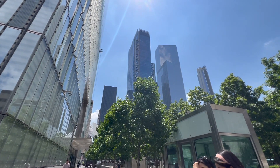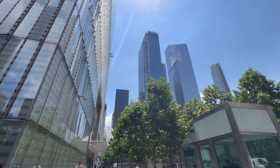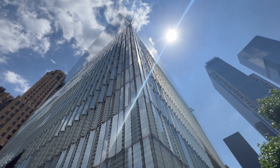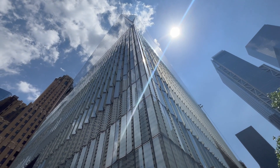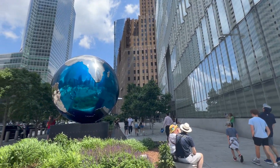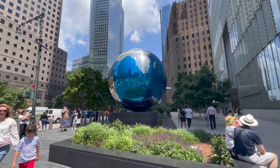We're standing at the base of One World Trade Center, about to learn how to go up to the very top floor of the tallest building in the Western Hemisphere and experience its observation tower. We are just across the street from Brookfield Place.